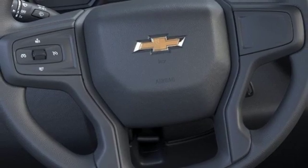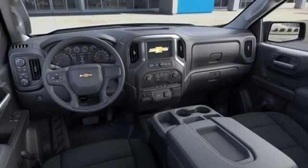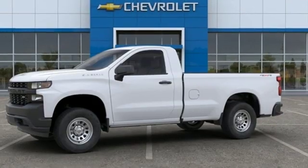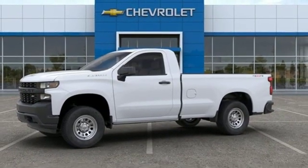Air conditioning, V8 engine, trailer brake controller, electronic shift on the fly, and power heated mirrors. In a Chevy, the journey matters more than the destination. Take it for a test drive today.